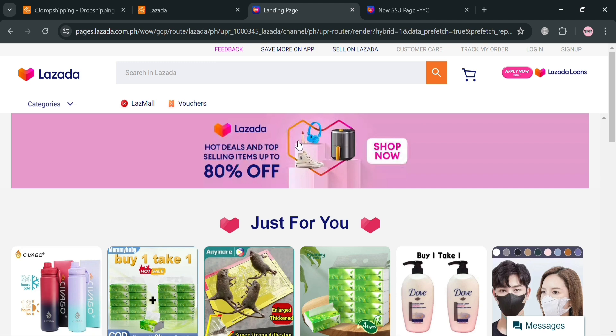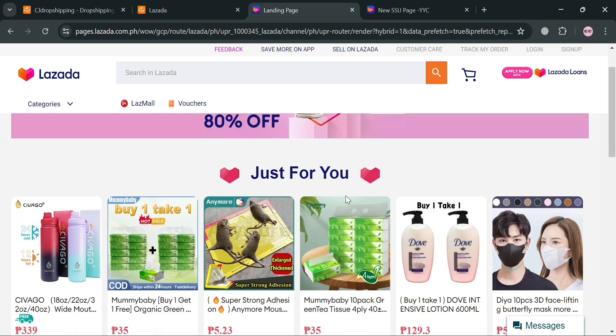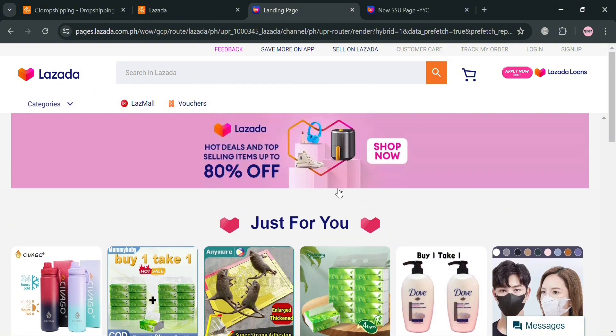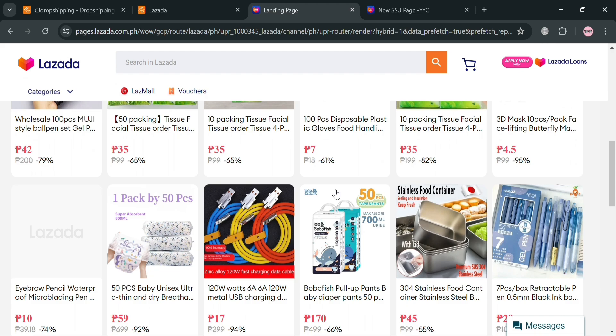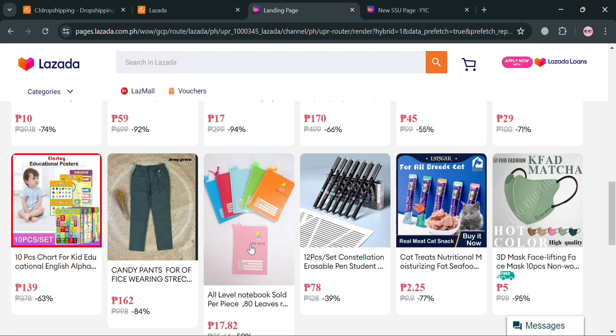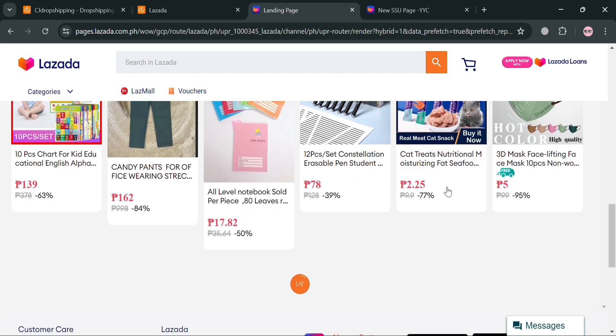If you don't know Lazada, it is a leading e-commerce platform in Southeast Asia that offers a wide range of products across various categories including consumer electronics, household goods, toys, fashion, sports equipment, and many more. Lazada provides a seamless and secure shopping experience offering multiple payment options such as cash on delivery, credit cards, and digital wallets.